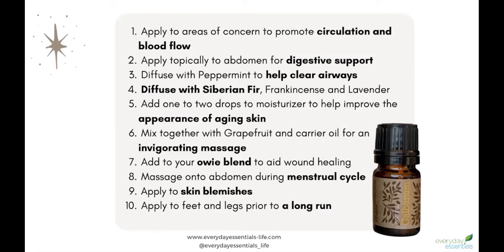You can add one or two drops of galvanum to your moisturizer to help support the appearance of healthy skin and work on preventing the appearance of aging skin. You can also use it for skin blemishes.